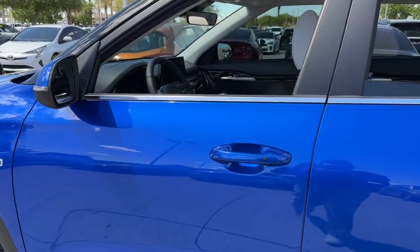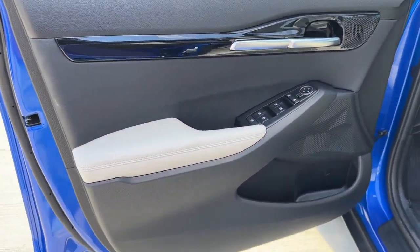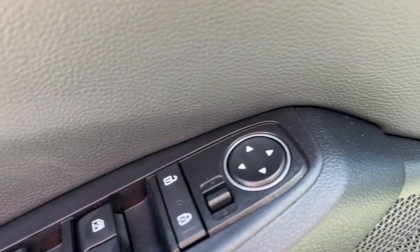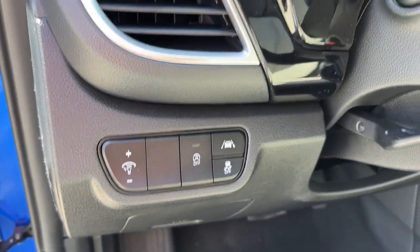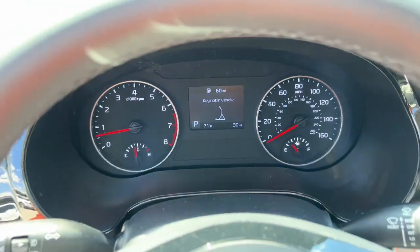The following are some of this vehicle's highlighted options: Lane Departure Warning, Sun/Moonroof, Navigation System, All-Wheel Drive, Keyless Entry, Backup Camera, Satellite Radio, Fog Lamps, Heated Mirrors, and Keyless Start.